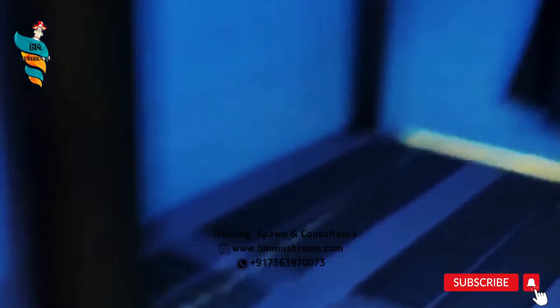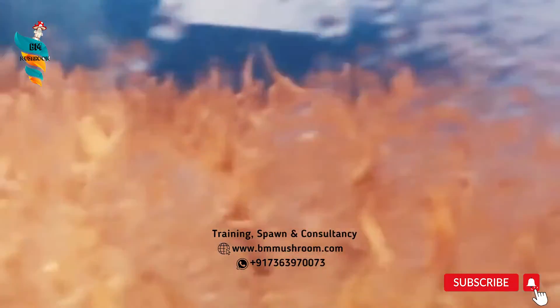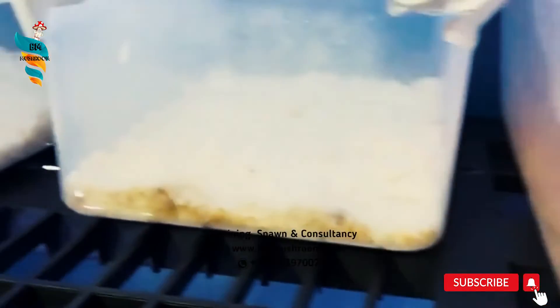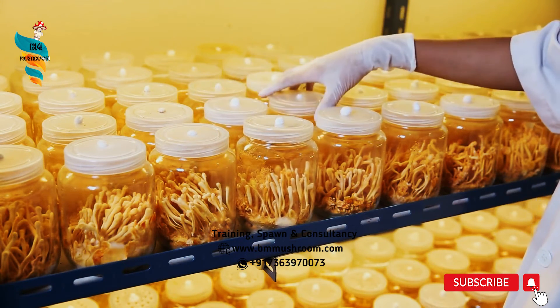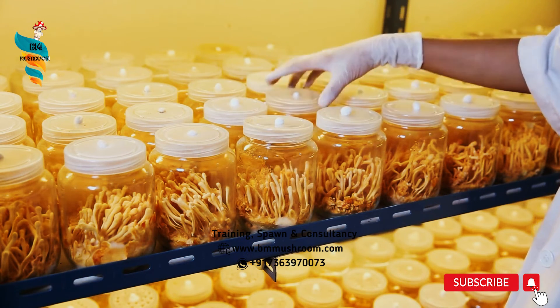After complete colonization of the substrate, the jars are kept in light for a week, when the color of mycelium turns orange. Provide 12 hours of light daily. It may take 7 days for yellowing, another 2 weeks for bubble and then pinhead formation. When distinct pinheads are formed, we can reduce the light to 8–12 hours, and it may take another 5–6 weeks until mushrooms attain a harvestable size of 4–6 cm.